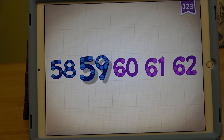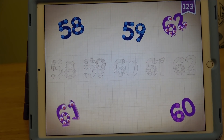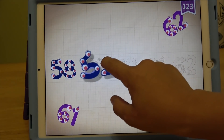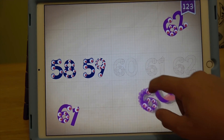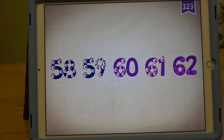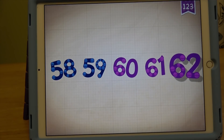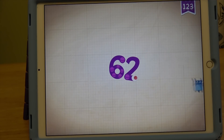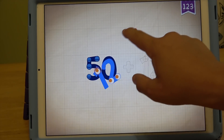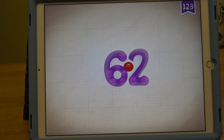58, 58. 59, 59. 60, 61. 62. 58, 59, 60, 61, 62. 52. 58, 59, 60, 61, 62. 52. 50 plus 12 equals 62.